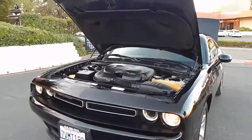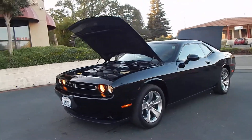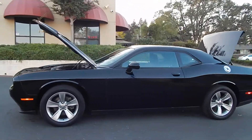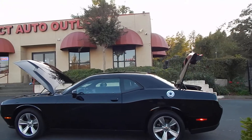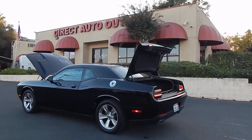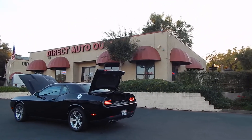Folks, you can find this vehicle and many others on our website at www.directautooutlet.com. You can also phone us down here at the lot at any time at 916-765-7575. We want to thank you for taking the time to look at our video and we sure do hope to see you down here at the lot soon. Thank you and have a great day.